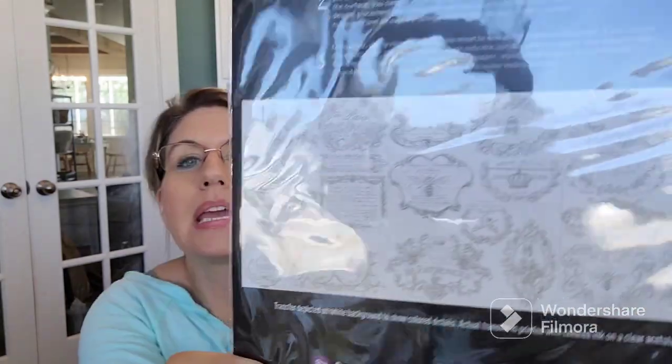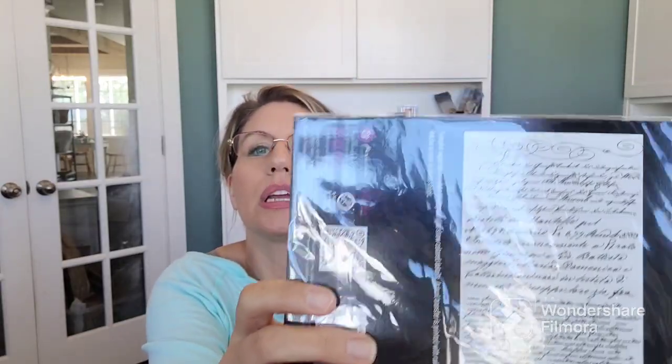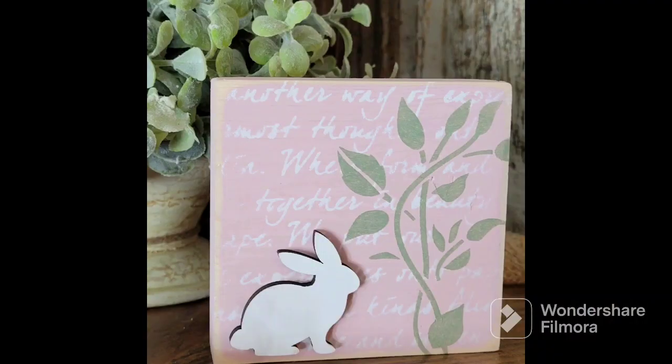And then I got these transfers too — these are cool with a big variety. I love transfers. I hope you love transfers too because I have so many. And then I got this one: it's just handwritten text, super pretty. What I like to do with something like this is use the text as a backdrop for whatever else is on a piece. I recently made some little spring signs — they're so springy and cute. Pink background, then a text stencil, then a greenery stencil, then a little bunny cutout. I really like to layer because the more layers, the more interest in the design.